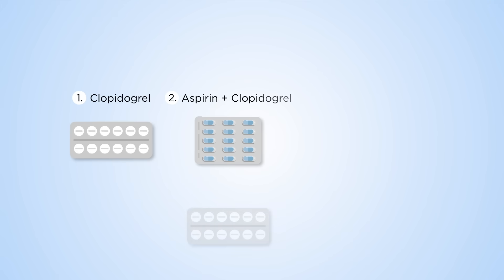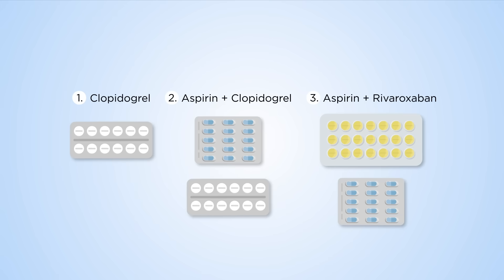By participating in the trial, you'll be randomly assigned one of the three treatments for one to three years, depending on when you join the trial.